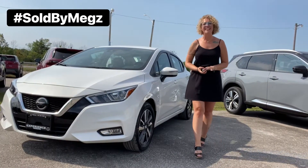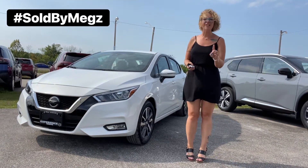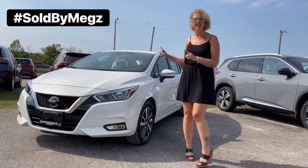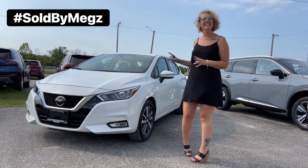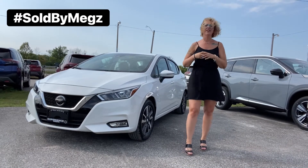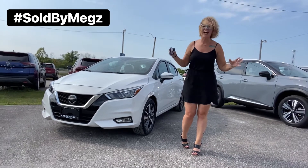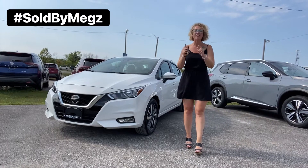Hi everyone, Megan here from Experience Nissan in Aurelia, and today we're going to take a look at the all-new redesigned 2021 Versa sedan. This is an SV trim level here. Yes, I know it's been out for a year. Yes, I know it's all new, and yes, I cannot believe that I have not done a video yet. So here's a video.